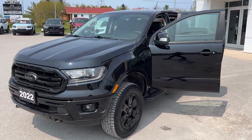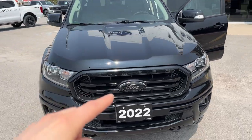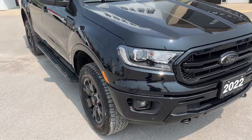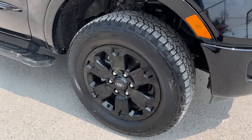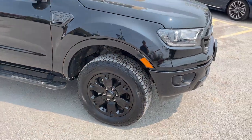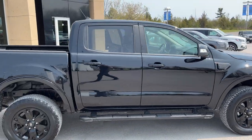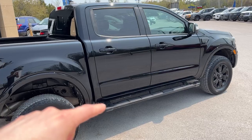2022 Ford Ranger in Shadow Black. This one also has the black appearance package, so you get the blacked out Ford emblems and you're rolling on 18-inch black painted aluminum alloy wheels with all-terrain tires. This Ranger is powered by a 2.3-liter EcoBoost to get plenty of power.